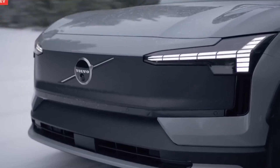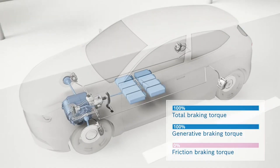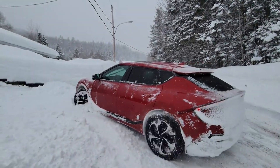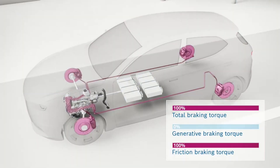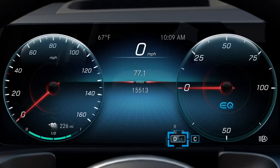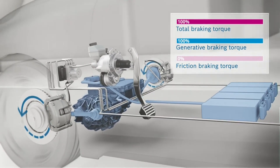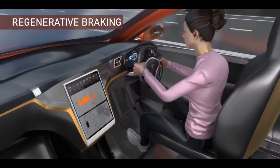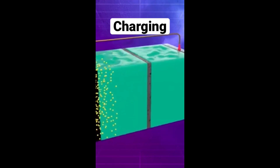Drive your EV on a cold morning without letting it warm up and you'll notice that when you lift the accelerator, the car just coasts — it doesn't slow down with that satisfying strong regen effect you're used to. This can be genuinely alarming if you rely on one-pedal driving. The good news is that your friction brakes — your regular discs, calipers, and pads — work exactly as they always have. If regen is limited, the system just leans harder on the friction brakes. You'll stop safely, but you'll miss out on recovering that valuable energy. Once the battery warms up from driving, regenerative braking strength returns to normal.